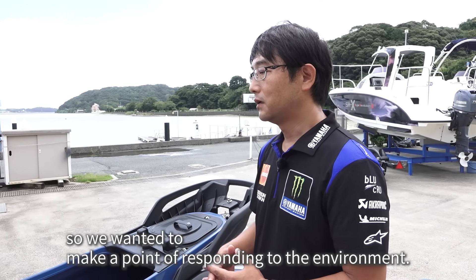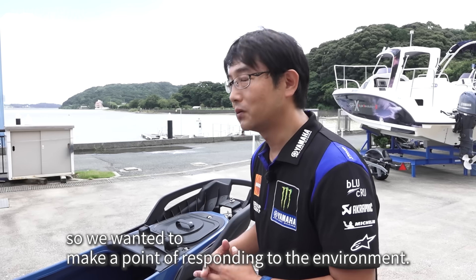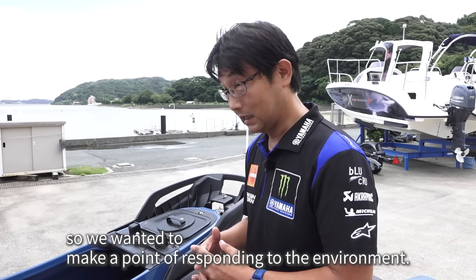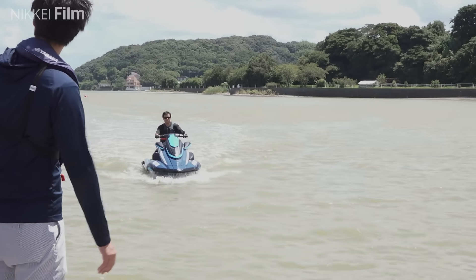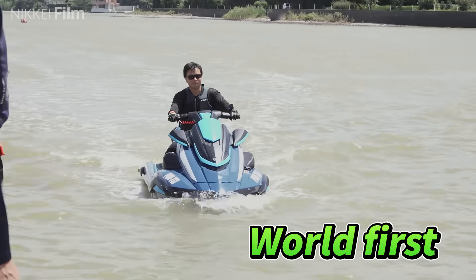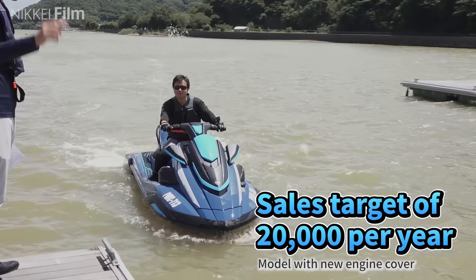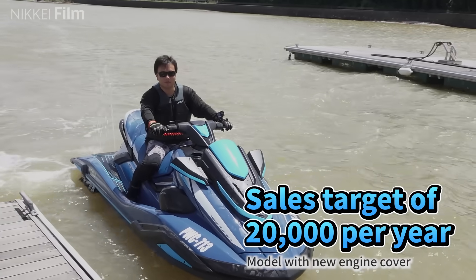It is the world's first instance of using cellulose nanofibers in mass-produced transport equipment. Yamaha aims to sell 20,000 units per year.